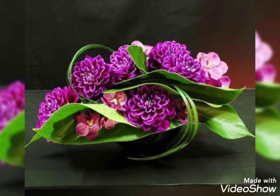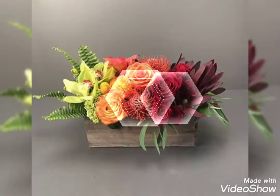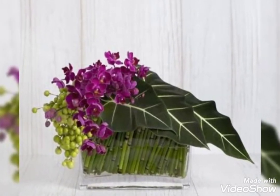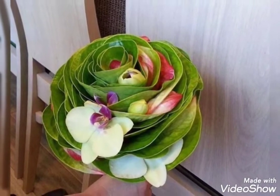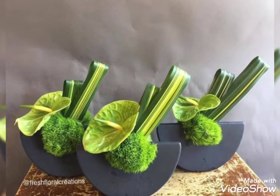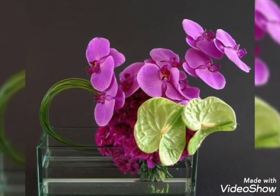Hey guys, welcome back to my channel. I hope you all are fine and doing great. In my today's video, I'm gonna show you some most beautiful, popular, very charming and trendy collection of Ikebanas. These are the trendy, most latest and most beautiful flower arrangement ideas that you're watching in my today's video. These arrangements are made up of some beautiful, fresh and very charming flowers.